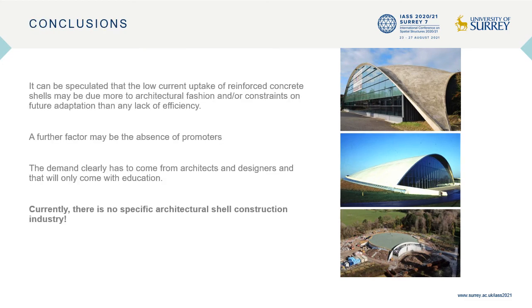In conclusion, the low current uptake of reinforced concrete shells may be due more to architectural fashion and constraints on future adaptation than any lack of efficiency. A further factor may be the absence of promoters. Demand has to come from architects and designers, and that will only come with education. Currently, there is no specific architectural shell construction industry.